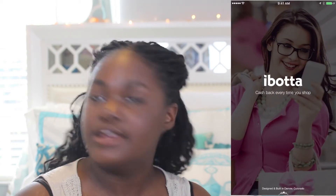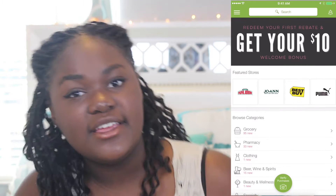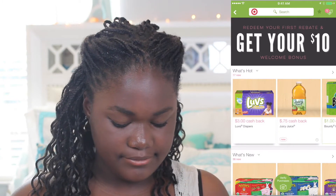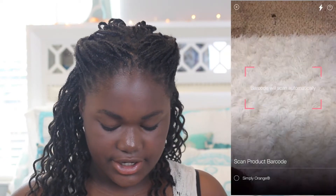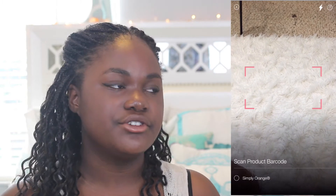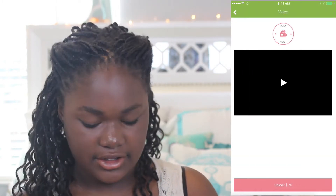I have iBotta, which is like Ebates but different. Ebates is more for online shopping, but with iBotta you actually take pictures — like if you have orange juice, you scan the barcode and it will say 'Matched' if it's the right product. Then you press 'Unlock' — this one is 75 cents — and you unlock that rebate.